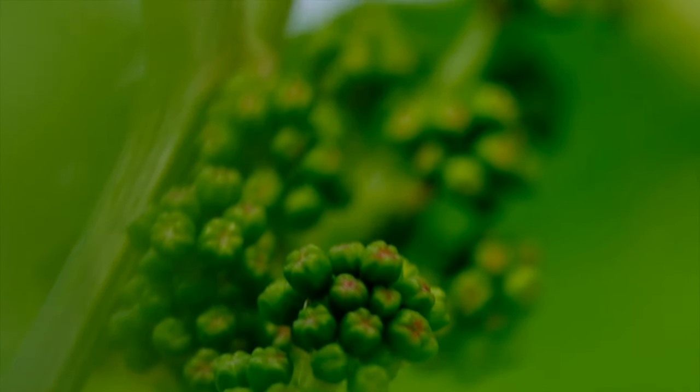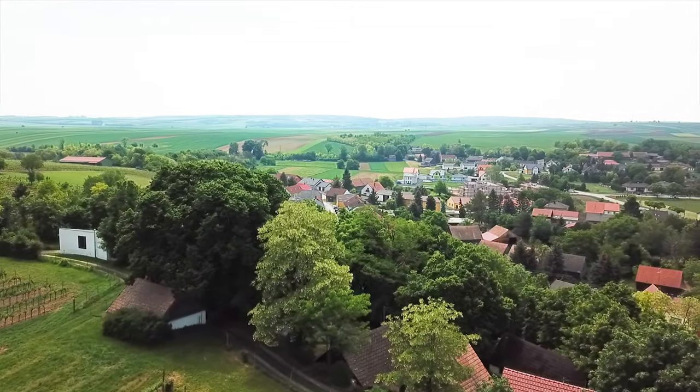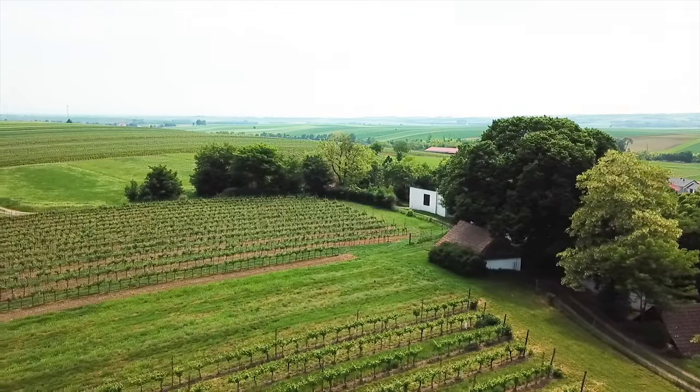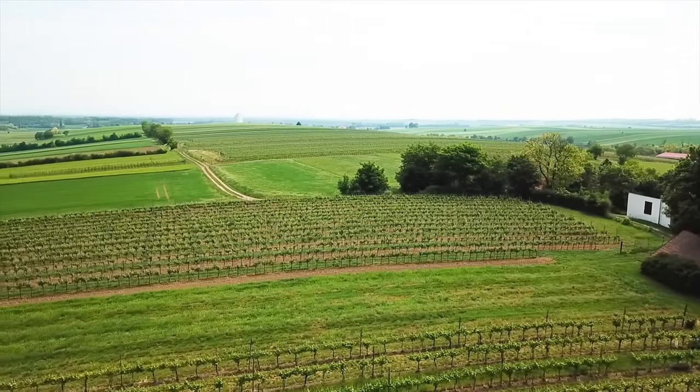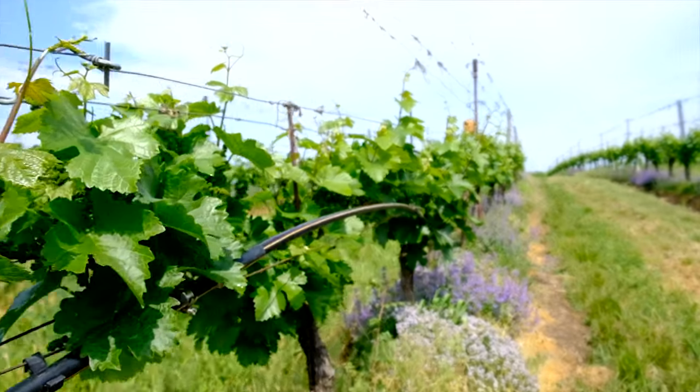What kind of grapes do you plant typically? In this area called Kellerberg we have mainly Grüner Veltliner. I have here St. Laurent, a little bit of Sauvignon Blanc, but all the other things are Grüner Veltliner.